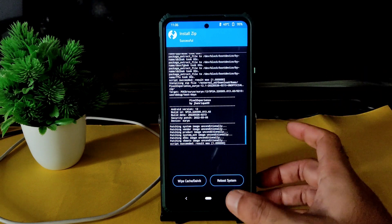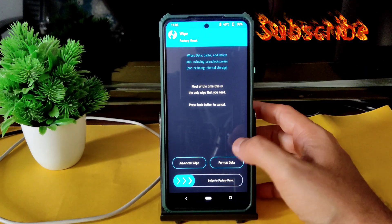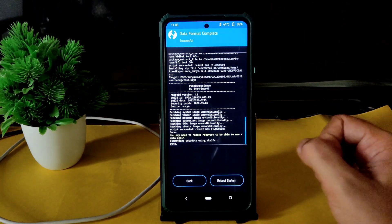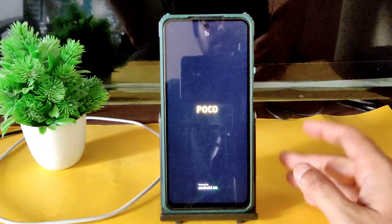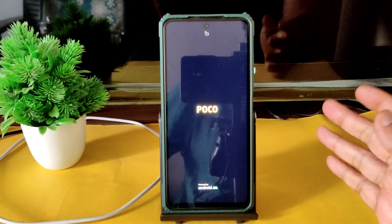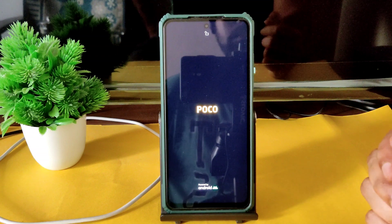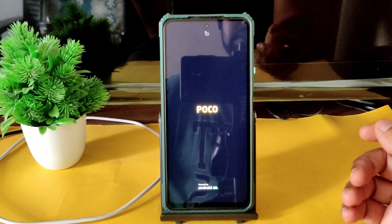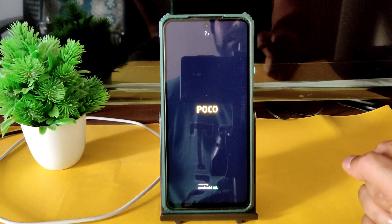As you can see, the ROM file has flashed successfully. Go to the home section and again select wipe, select format data, type yes, and press the tick button. Done. Go to home section and again select reboot and select system. This is the flashing method for Pixel Experience Android 12.1, the latest version with March security patch — but it's an unofficial build. Let's see all the features, BGMI gameplay, and benchmark results. Watch till the end of the video.